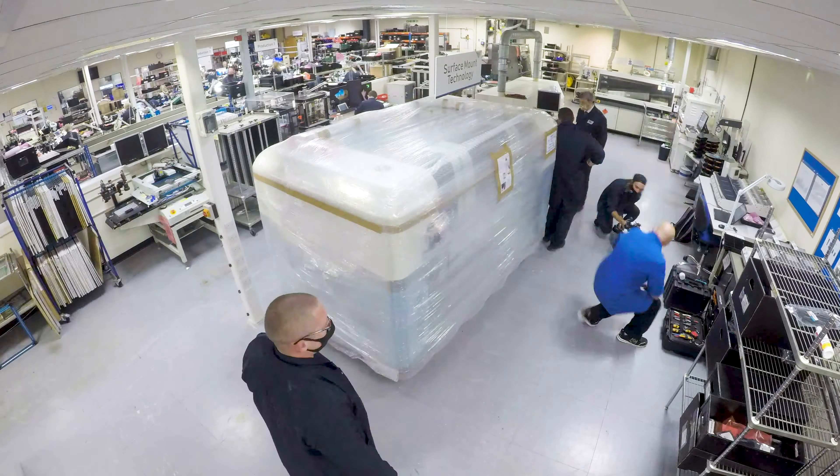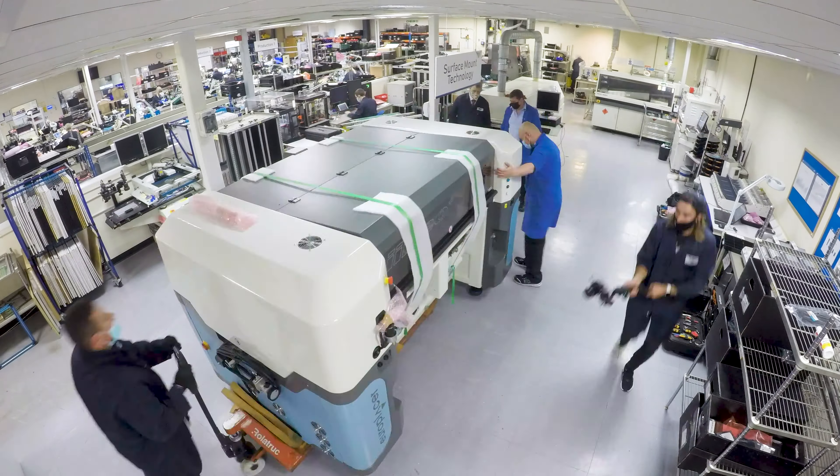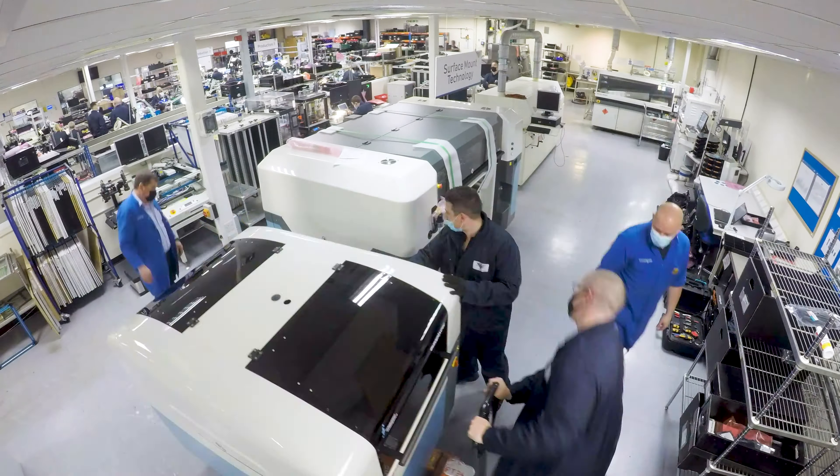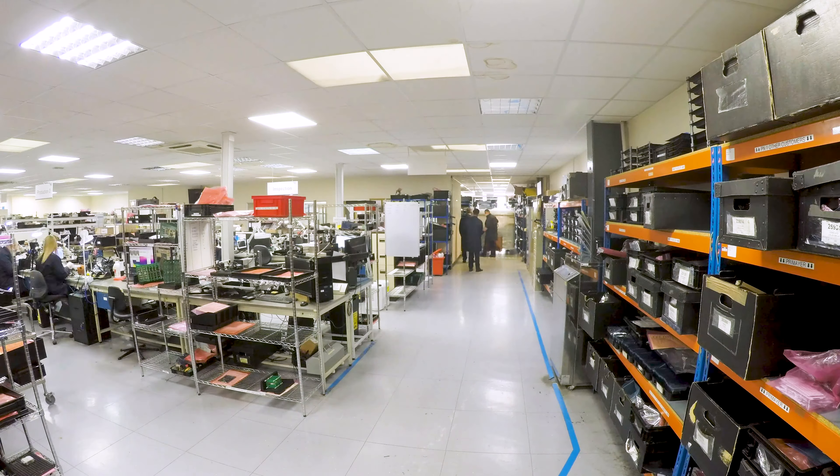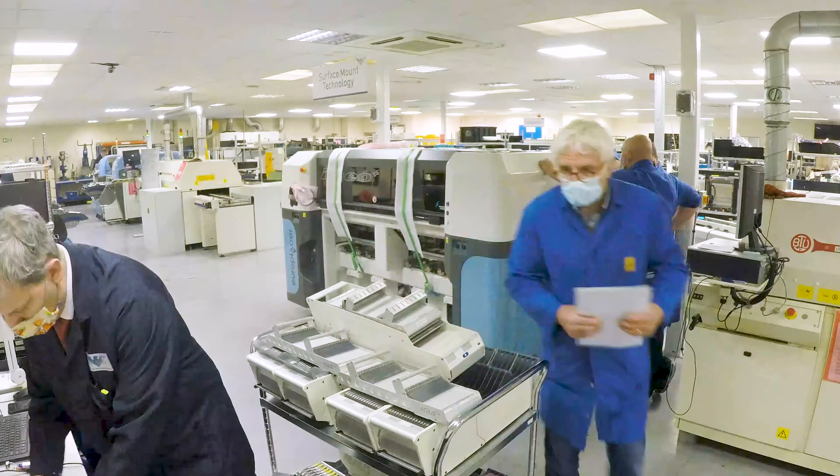Getting the machine in the building took a lot of planning. As you've seen, the factory is quite well populated, so we had to plan a route in, plan a route to get the existing equipment out, plan all the services, which took some time and took a lot of detail, but the machine actually came in very well. There were no problems at all.